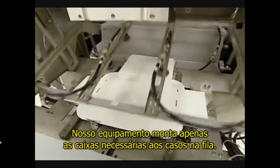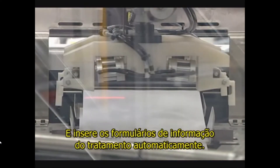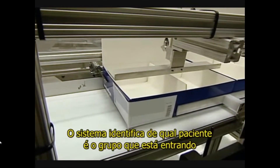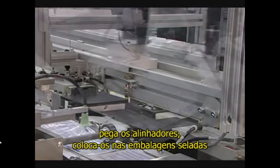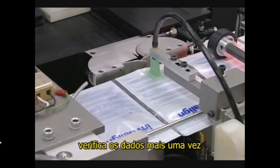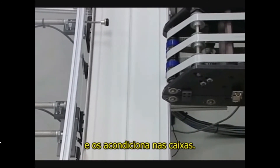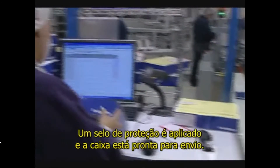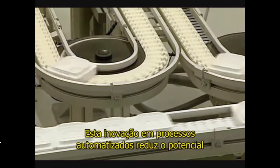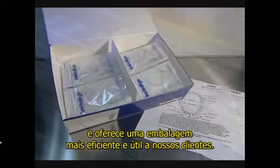Our equipment assembles only the boxes needed for the cases on the line and inserts the treatment information forms automatically. The system identifies which patient group is coming in, pulls up the aligners, puts them into sealed bags, verifies the data once again, and automatically prints any IPR and attachment data and places it in the box. A tamper-proof seal is applied and the case is ready to ship. This innovation in automation reduces the potential for aligner mix-ups and provides a more efficient, useful package for our customers.